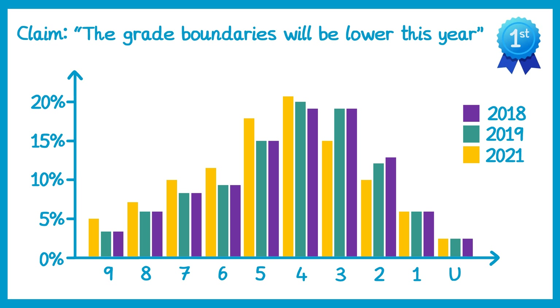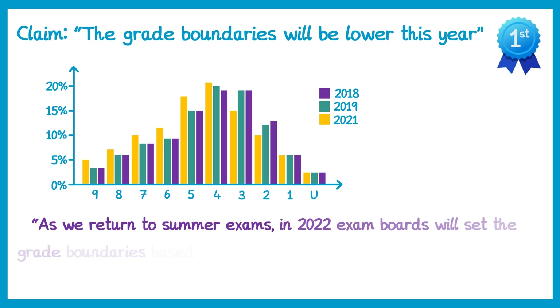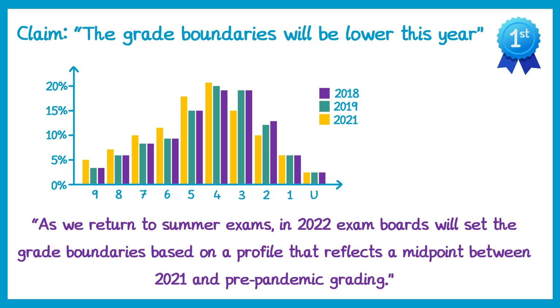Now let's go back to that previous statement — we were told grading was going to be more generous this year. If you actually go to the government website and look at the fine information, it says: as we return to summer exams in 2022, exam boards will set the grade boundaries based on a profile that reflects the midpoint between 2021 and pre-pandemic grading. Pre-pandemic grading could be thought of as 2019 or 2018. So what they're actually saying is: 2018 and 2019 was a normal year, 2021 wasn't, and there were higher grades given out those years — so we're going to set grades somewhere in between these.